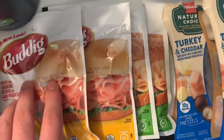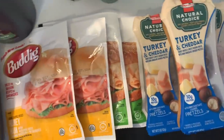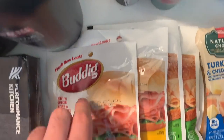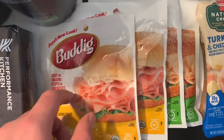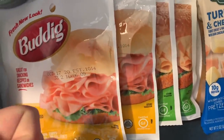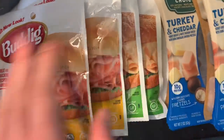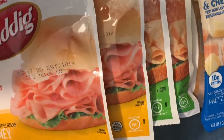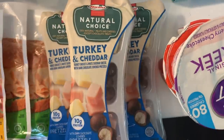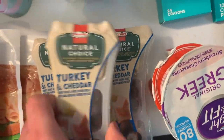I'm going to knock out the frozen and fridge items now. I got four Buddig lunch meats at 62 cents each. I utilized a $1-off printable coupon — link in the description — and did a $1 ibotta offer for buying four Buddig. So you're getting $2 back on $2.48, making it a whopping 48 cents for all four, which is awesome.